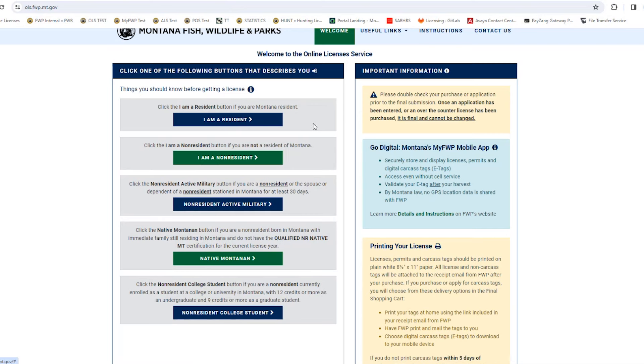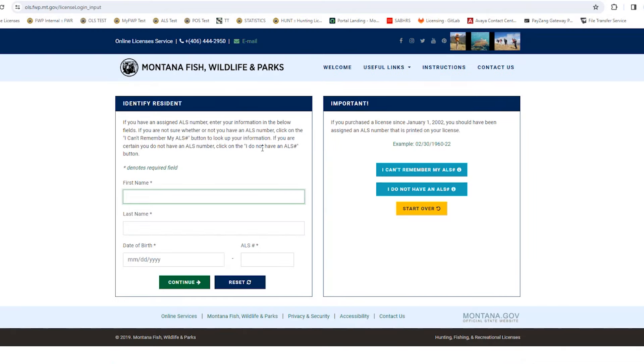This screen is basically asking about your residency status. The only status that applies to residents is the "I am a resident" button. The other four options are just for non-residents, so they won't apply to you. Go ahead and click "I am a resident."